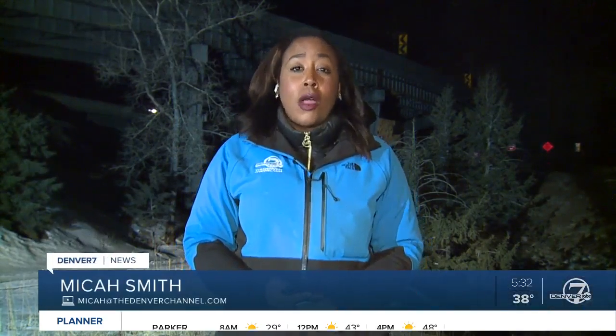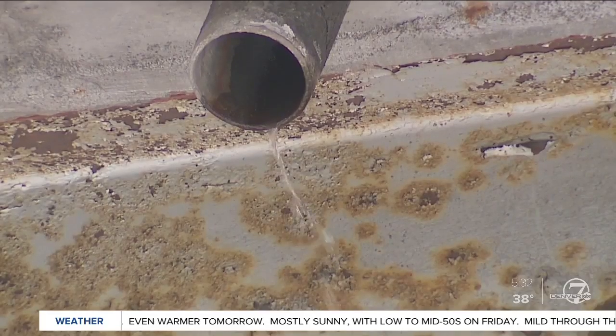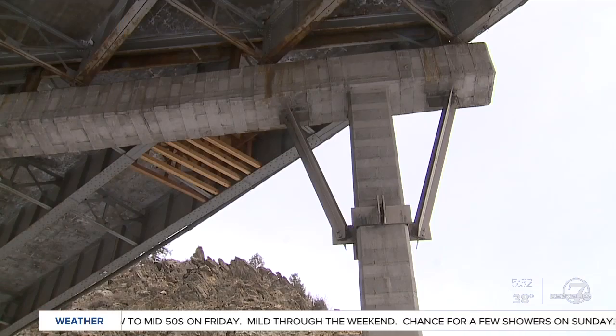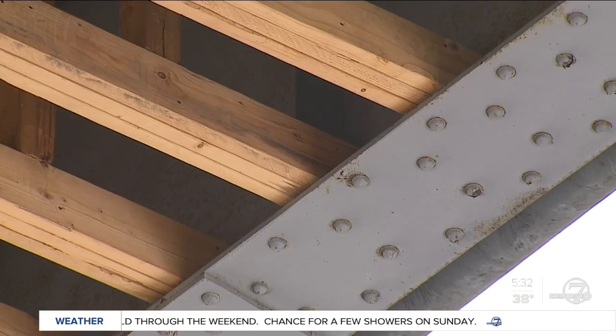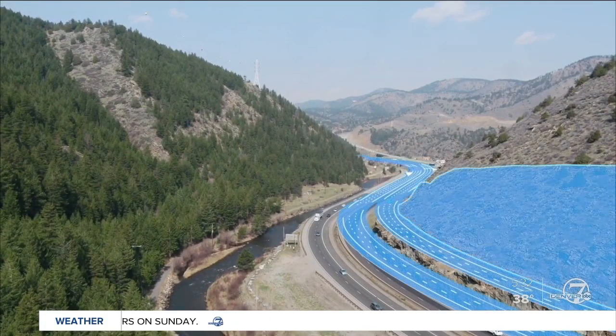The Colorado Department of Transportation has more than $100 million to try to figure out how to relieve traffic jams in this area near Floyd Hill. That money will be used for an environmental assessment, to replace the westbound I-70 bridge over Clear Creek, and to rebuild I-70 from Floyd Hill to the Veterans Memorial Tunnels east of Idaho Springs. CDOT is considering several options for helping traffic flow smoother in the Floyd Hill area.